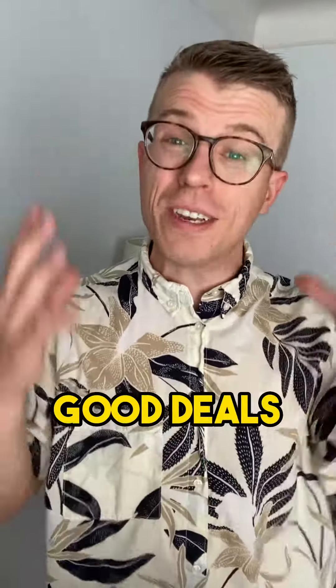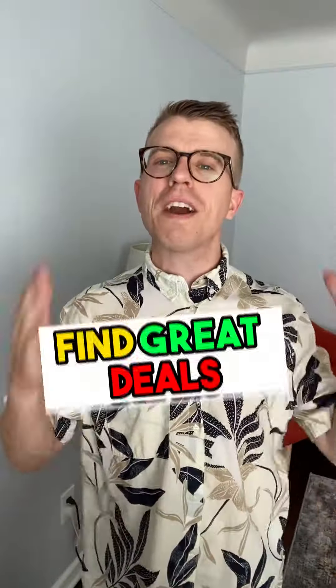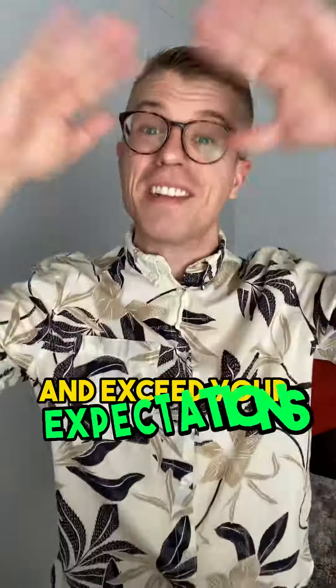With interest rates at their current levels and the real estate market heating up, finding good deals can be challenging, but that doesn't mean you should give up on your search. Here's how you can find great deals that fit your budget and exceed your expectations.